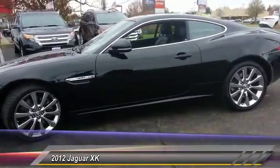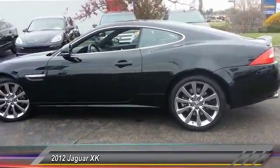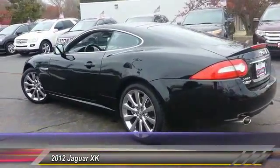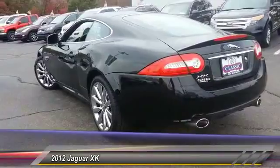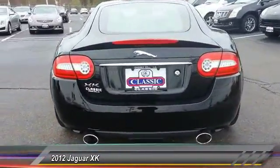Here are some of this vehicle's great options: Bluetooth, DVD navigation system package, cruise control, side airbag system, daytime running lamps, outside temperature gauge, alarm, electrochromic rear view mirror, body color door handles, rear wheel drive.